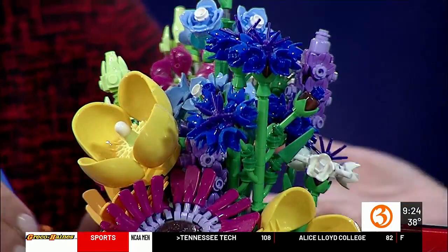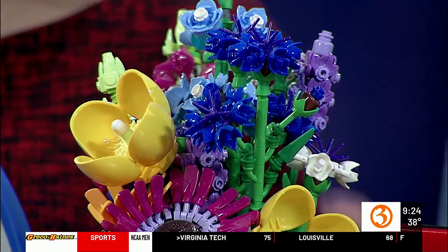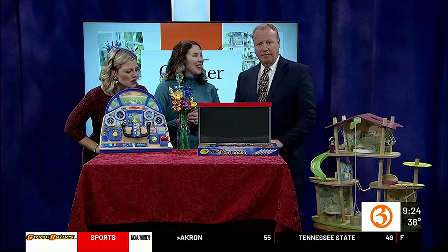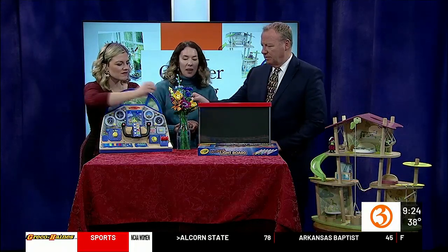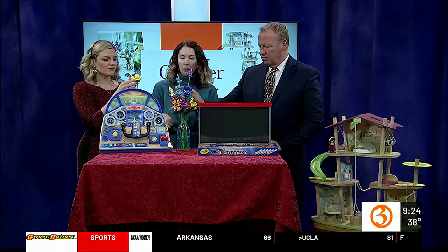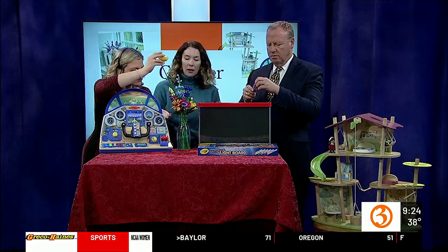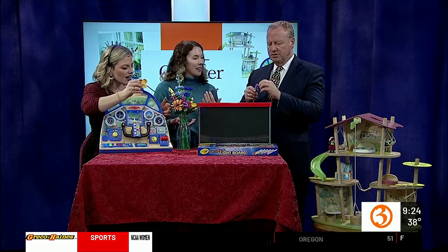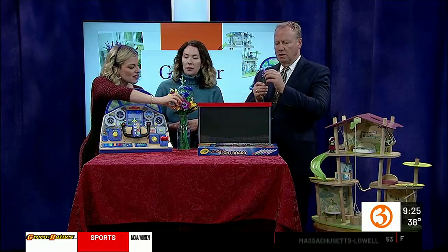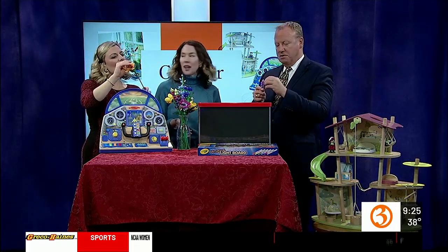Lego has a whole line of beautiful home decor kind of pieces like this. I've never seen anything like it — it's so fun! If you need to gift someone this holiday season, not only can kids build it and play with it, but you can display it on the dinner table. Kids love having their work displayed. It's also a great gift for teachers — something they can keep on their desk.